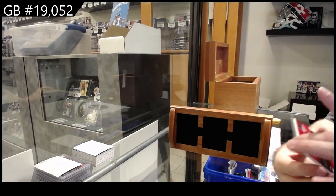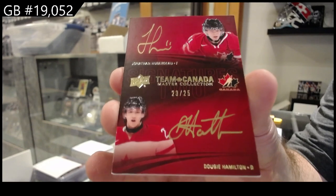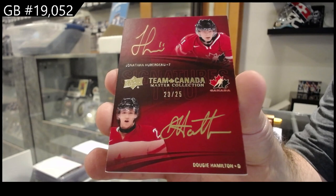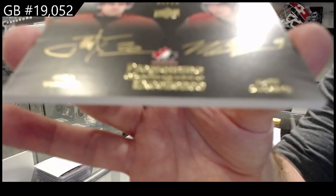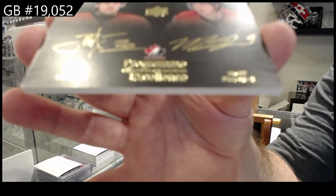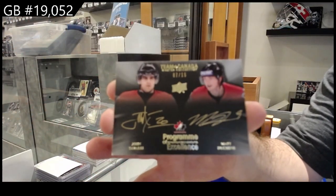Autograph duos to 25, Hubert O'Hamilton. Flooding with Harvey Pinard - that's funny. Hubert Doe Hamilton. POE duos to 15, Tavares, Duchesne. John Tavares and Duchesne out of 15.